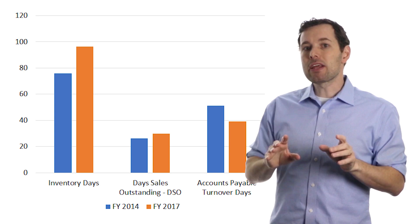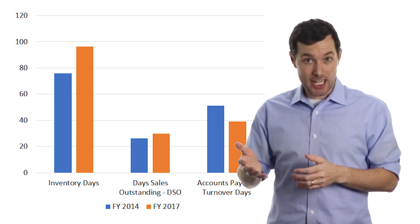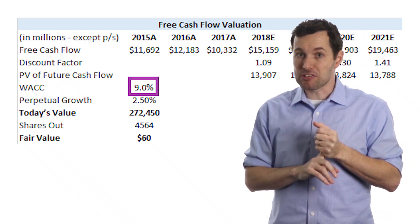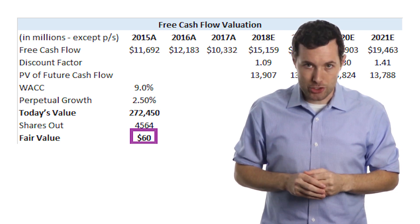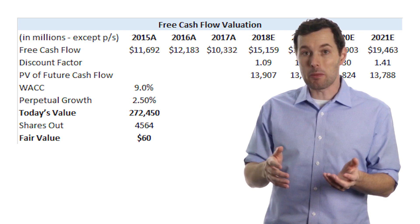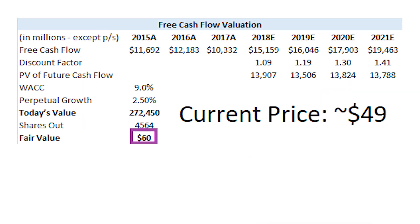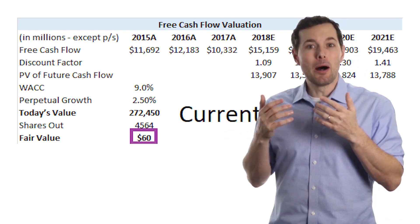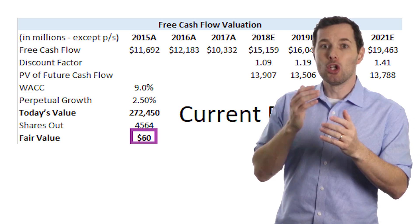Given Intel's business and the reliability of their free cash flow, a discounted cash flow valuation is a good method to use. Using analyst estimates for free cash flow, a WACC of 9 percent, and a perpetual growth rate of 2.5 percent, we get a fair value of about $60 per share. With Intel's current price at about $49 per share, that $60 fair value estimate looks pretty good — it's more than 20 percent above the current price. When we go to build our portfolios, Intel looks likely to appear in the dividend portfolio and the value portfolio, and possibly the growth portfolio depending on how their efficiency ratios look at that time.